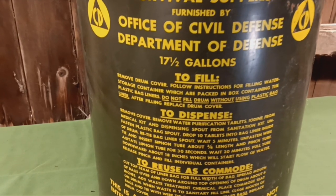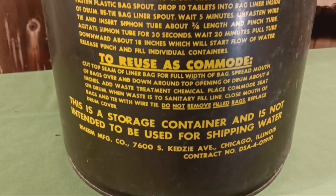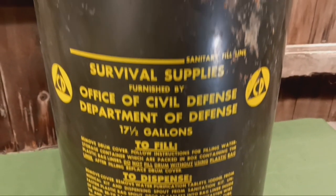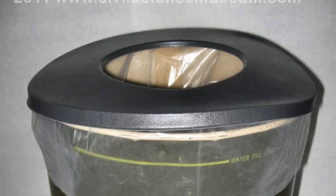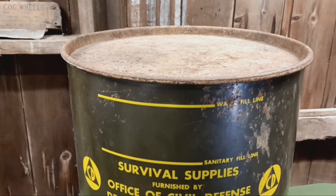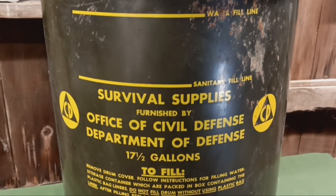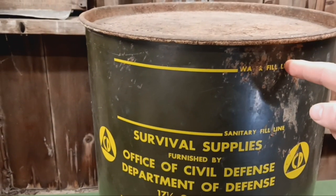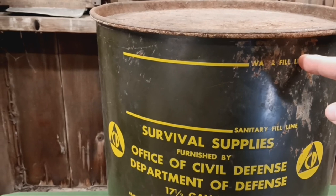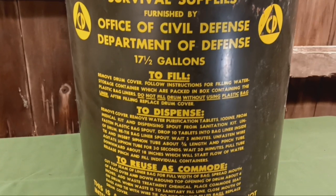Once you were done with the water, you would reuse this as a commode. One of the supplies was a plastic, donut-shaped lid that went on the top — I'll put a picture in the video. You'd put the liner in there and do your business in the barrel. You would fill it up to the marked line with waste, and once you were done using it as a water tank, this became your toilet. Two birds, one stone.